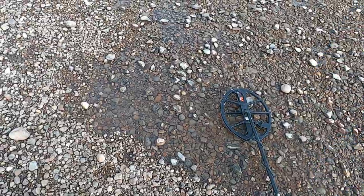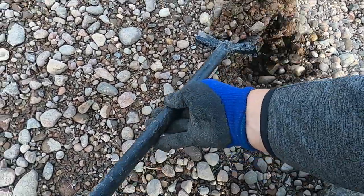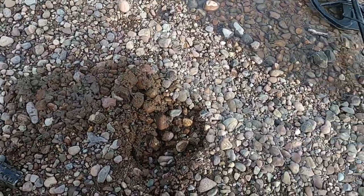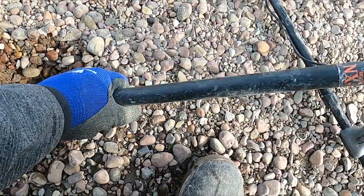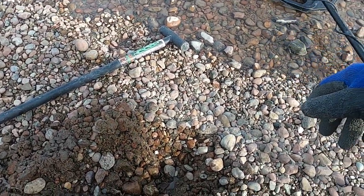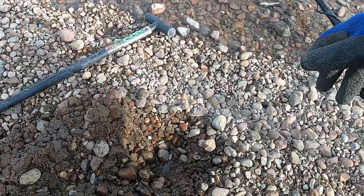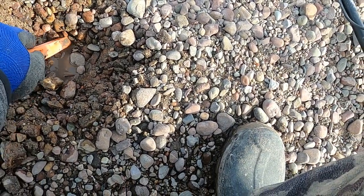All right, we're back. I already dug a penny, but after a long month of February I'm finally digging a little bit. Conditions aren't perfect, but I'll take it.